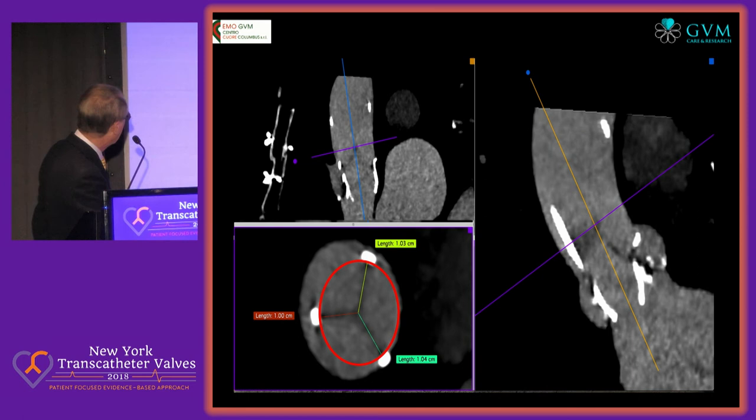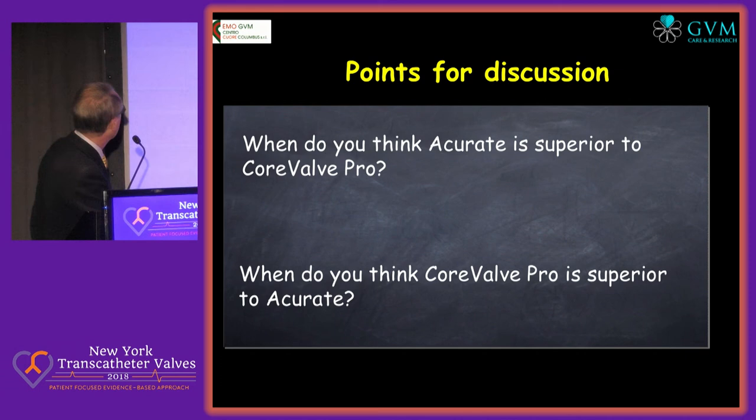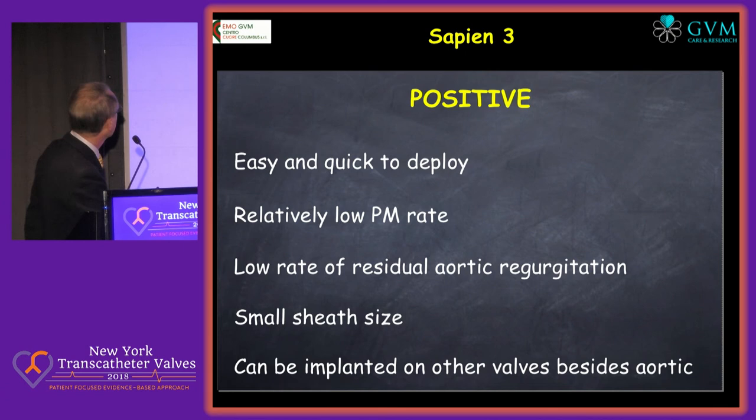Nevertheless, when you evaluate the CT, you see that it is very asymmetric at the lower side, but when you look at the level of the valve, it is more symmetric with no residual — relatively symmetric at the valve level, highlighting the value of a supra-annular design. No PVL, mean gradient was 11, so despite the images of a constricted valve below, this may be an advantage of supra-annular devices. A point of discussion: when do you think Accurate is superior to CoreValve Pro, and when is CoreValve Pro superior to Accurate?